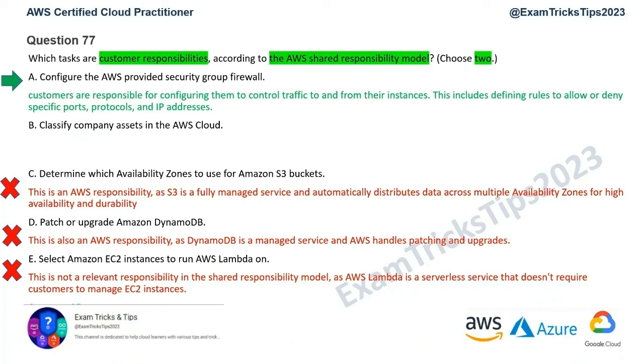Option B is: classify company assets in the AWS cloud. Absolutely — customers are responsible for classifying their data and assets based on sensitivity and security requirements. AWS has nothing to do with it. This involves identifying sensitive data, defining access controls, and implementing appropriate security measures. AWS gives you infrastructure, but customers determine which servers are important and classify them accordingly — distinguishing test, staging, and production servers, for example.